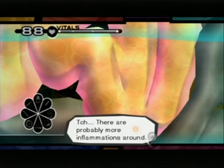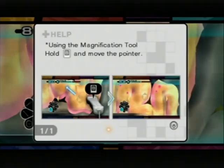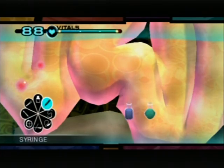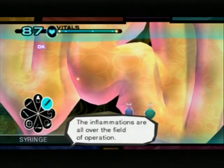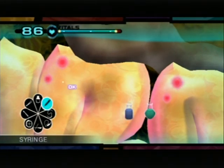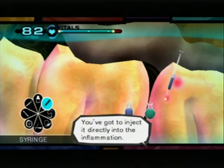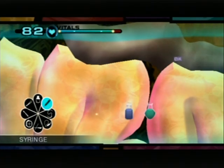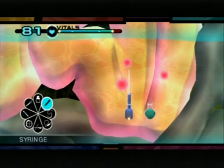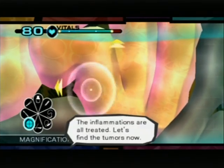There are probably more inflammations around. I'm shifting my view. Prepare the magnification tumor. Inflammations are all over the field of operation. We need to inject it directly into the inflammation. Tumor presence confirmed. Treating it and the inflammations. Inflammations are all treated. Let's find the tumors.